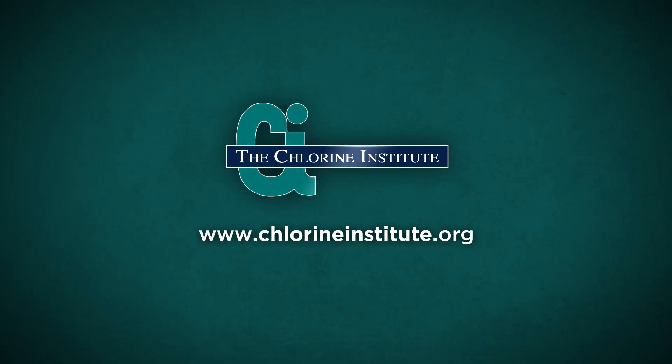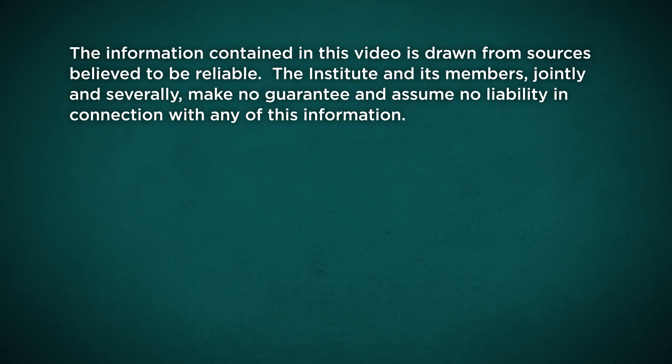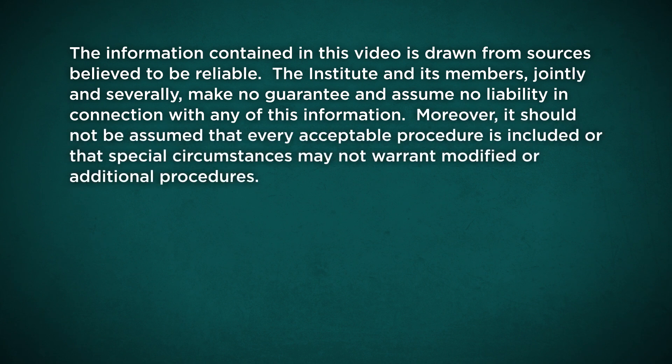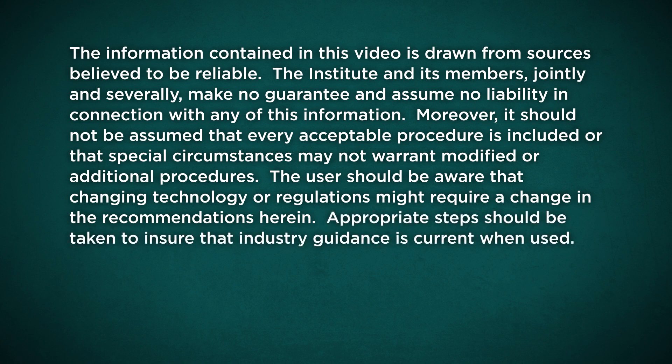For additional resources and information, please visit the Chlorine Institute's website. The information contained in this video is drawn from sources believed to be reliable. The Institute and its members, jointly and severally, make no guarantee and assume no liability in connection with any of this information. Moreover, it should not be assumed that every acceptable procedure is included or that special circumstances may not warrant modified or additional procedures. The user should be aware that changing technology or regulations might require a change in the recommendations herein. Appropriate steps should be taken to ensure that the information is current when used.